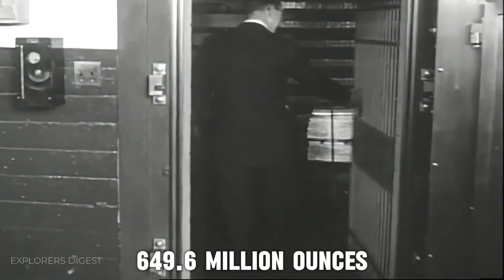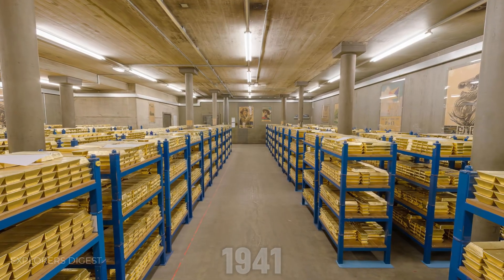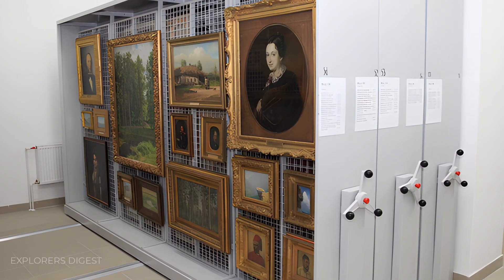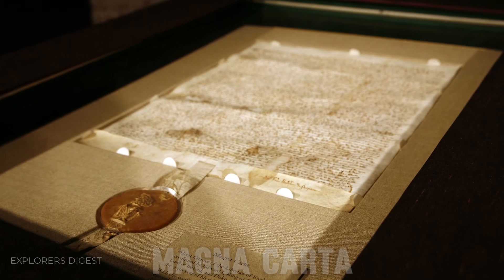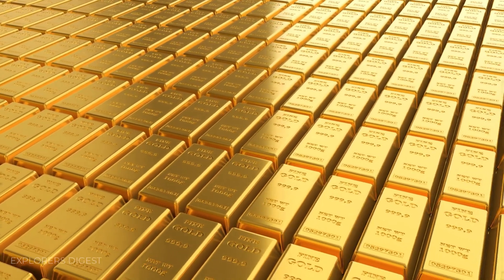The highest amount of gold ever stored in Fort Knox is 649.6 million ounces — the reserve the U.S. had in 1941. While famous for its gold reserves, Fort Knox also houses valuable art, historical documents, and even the Magna Carta. These treasures aren't just secured by the gold vault, but by a separate facility with equally formidable security measures.